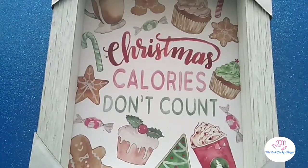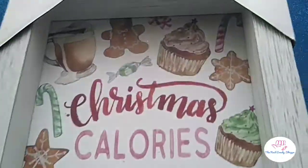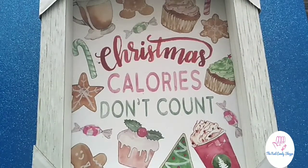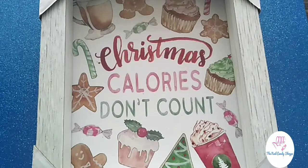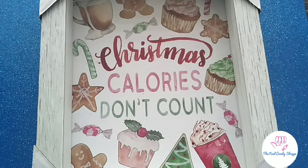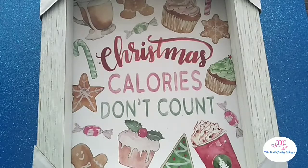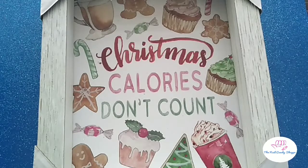I have another Hobby Lobby bag with another sign — I've been obsessed with these adorable signs. This one says 'Christmas Calories Don't Count.' I'll be completely honest — I gained quite a bit of weight during quarantine. I was walking my kids to and from school every single day, maintaining my weight, and then when I paired it with healthy eating I started losing weight. Then quarantine happened and I fell way off the wagon.